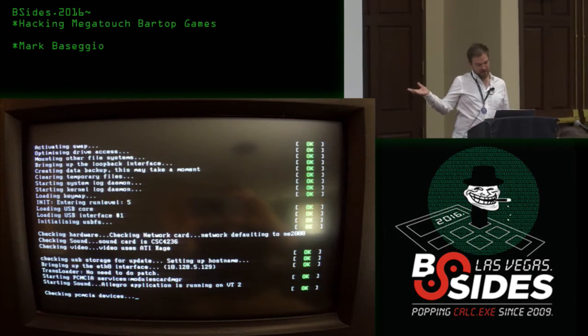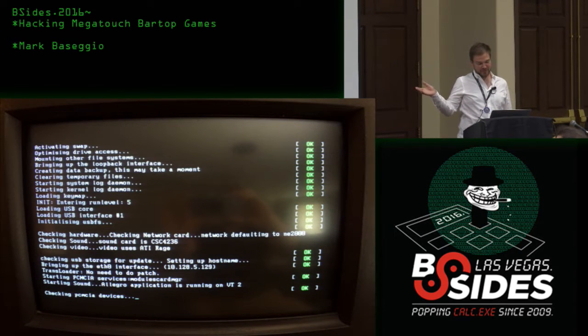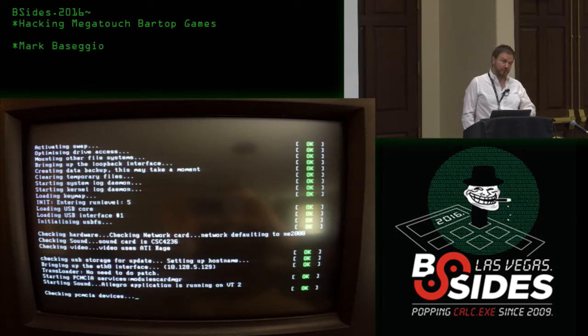One night I was at the bar with a friend playing some Photo Hunt and the machine had to be rebooted. I saw a Linux boot screen, which I was really excited about. At the time those units were still widely in bars and I couldn't afford one, but fast forward a couple of months and I'm trolling Kijiji — and the rest is history. I have two of them in my basement now.